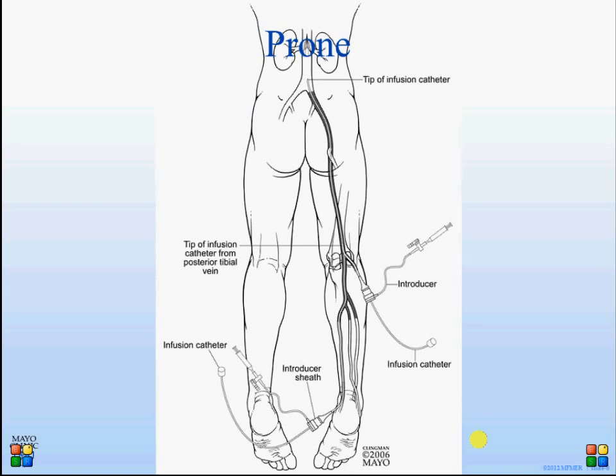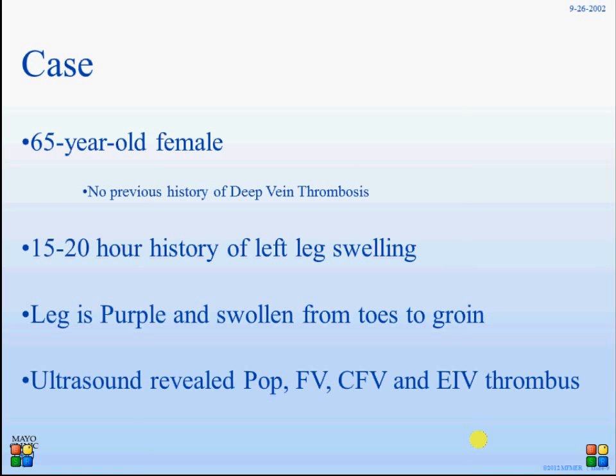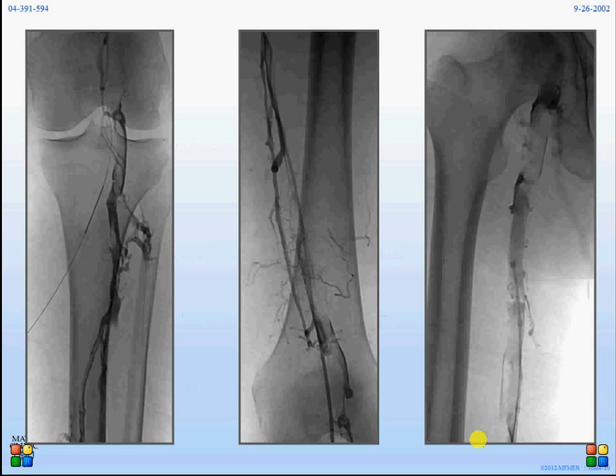We also use sequential compression devices. Studies from Japan have demonstrated improved thrombolysis with the use of compression devices. I will now lead you through a simple, common case: involvement of the popliteal and calf veins, where we start by approaching the popliteal vein, which is occluded with thrombus as you can see.